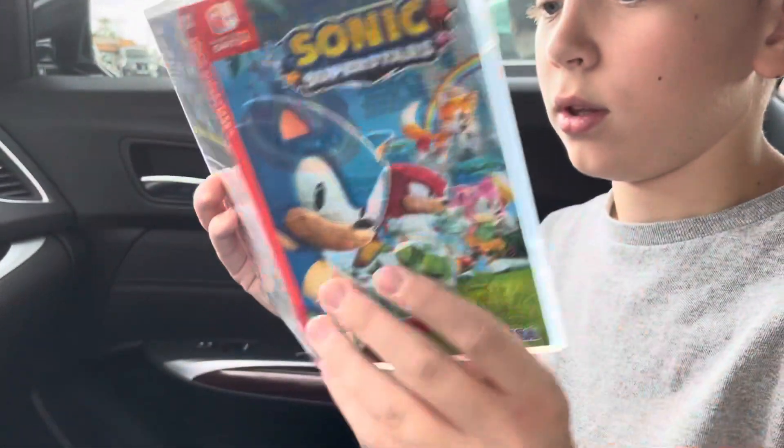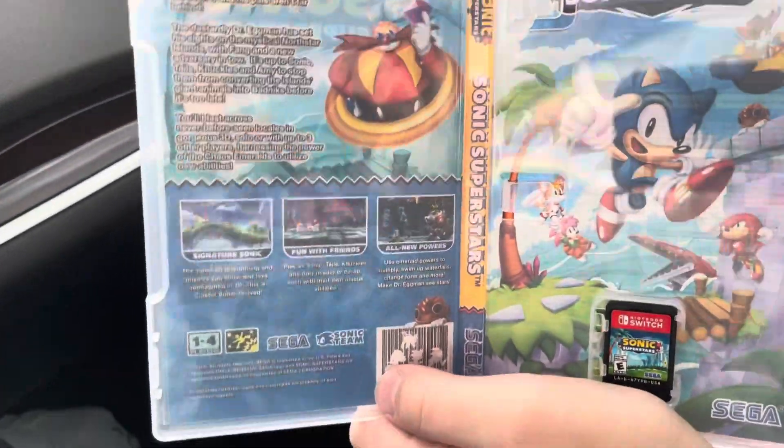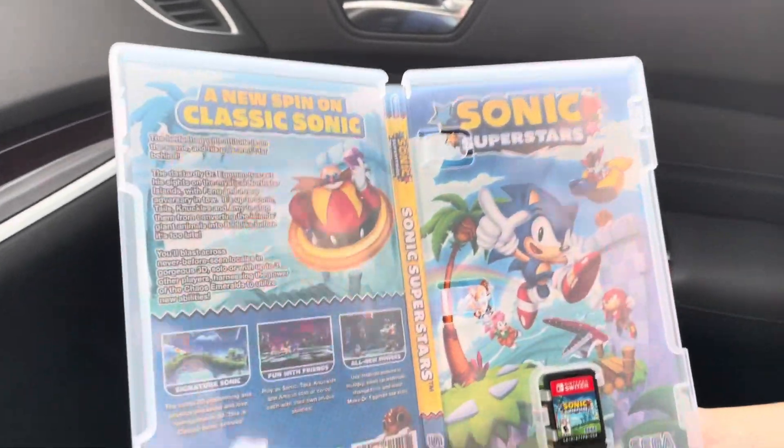That's pretty much it for the inserts. Here is the reversible art — this looks absolutely amazing, really great.